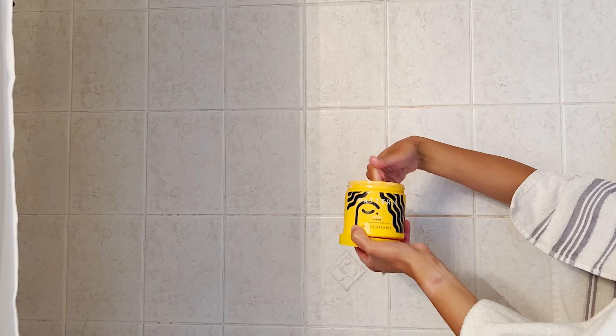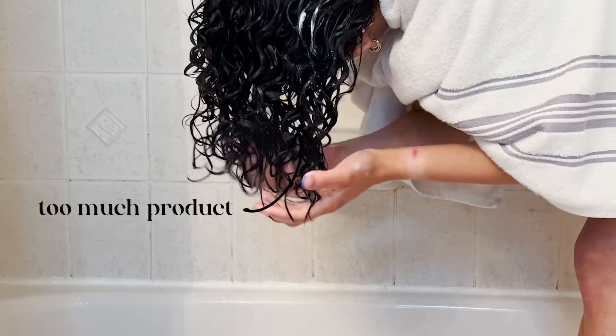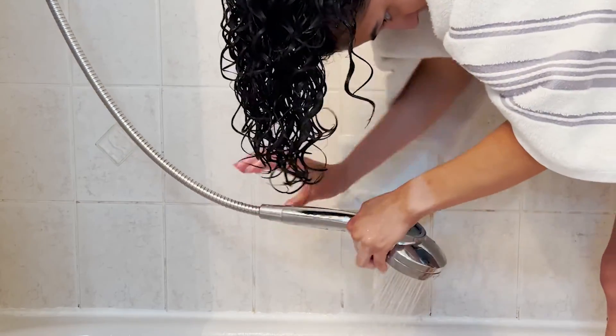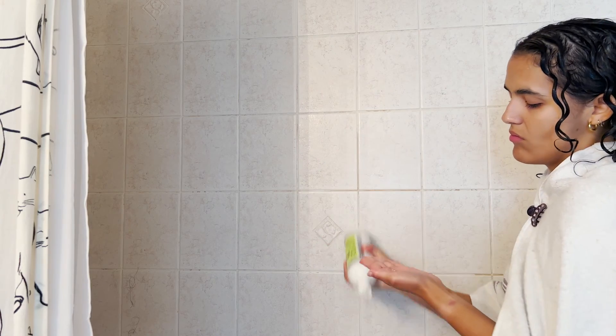After the leave-in conditioner, I added a little more water, then went in with my curl styling cream. I only added a little bit and started putting it all over my hair, scrunching my curls. If I felt like I had too much product, I'd add more water. The whole point is that your hair is supposed to be really wet. After that, I added gel — the gel is very important because you want to create a cast while your hair is drying, which you'll break later.